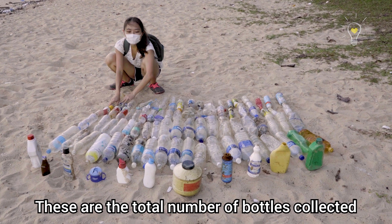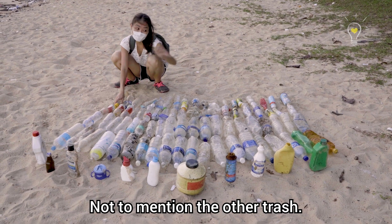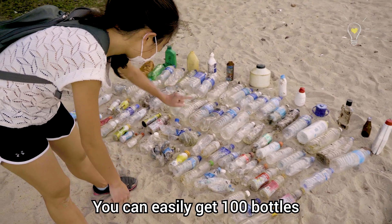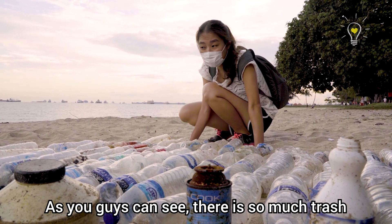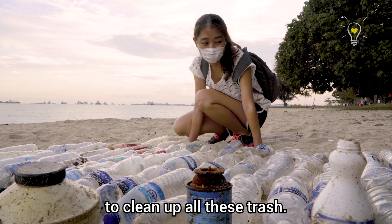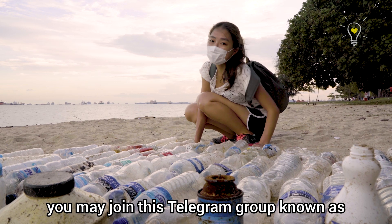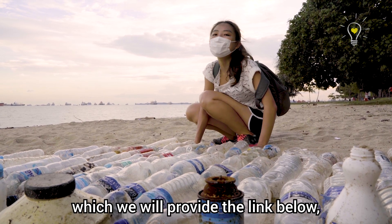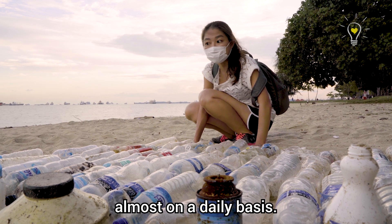These are the total bottles collected just within half an hour of cleaning, not to mention the other trash. You could easily get 100 bottles in just 30 minutes! As you guys can see, there's so much trash, and this place definitely needs as much help as it can. If you would like to contribute, you may join this Telegram group known as the East Coast Beach Plan — link below — where people organise beach cleanup sessions almost on a daily basis.